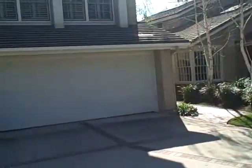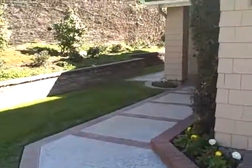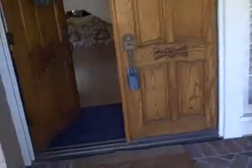We're at 3 Hermosa, and this is in Northwood. This is a four bedroom, two and a half bath house, about 3,000 square feet, built in the mid-80s.